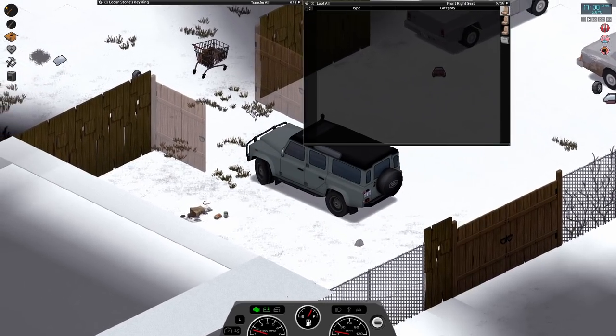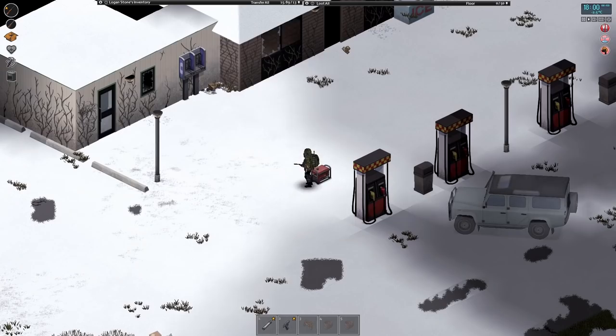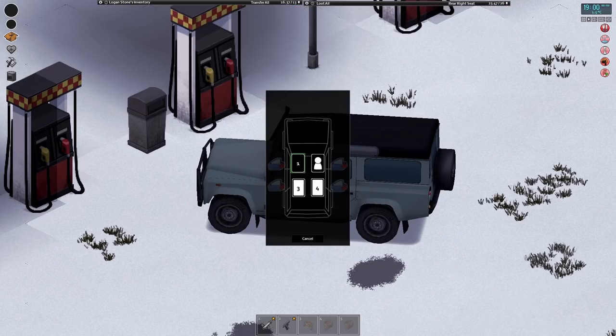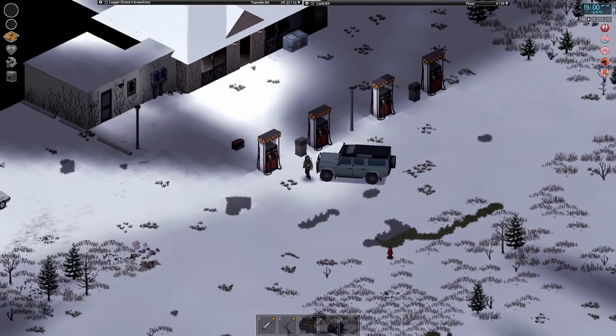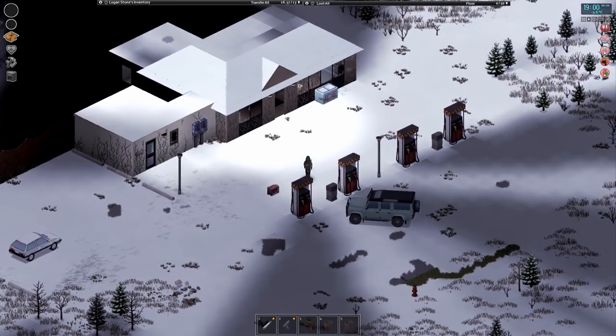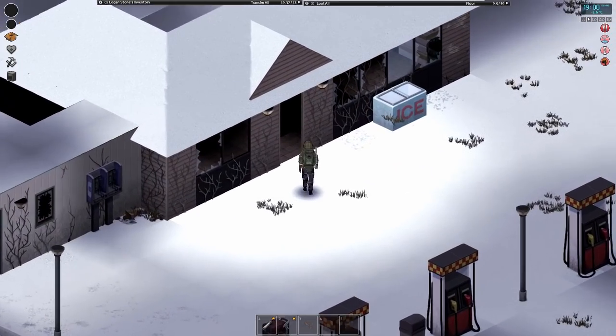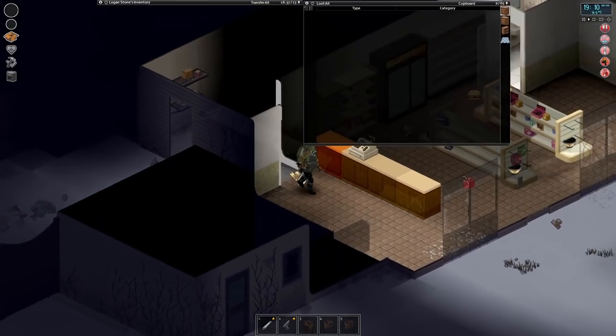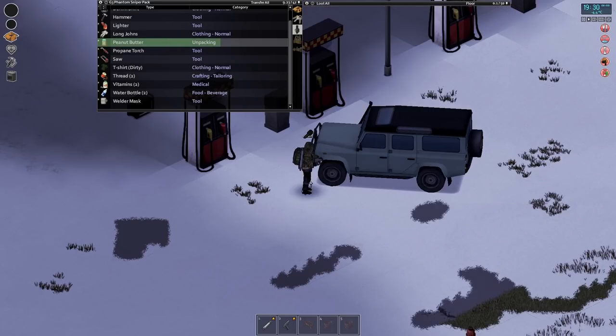First point of call before anything else is the petrol pump. Turn on, pick fuel — okay, we're all gassed up. Let's take the key out and have a quick look to see if there's a lug wrench in here. I don't think there is — I think I've already checked — but probably worthwhile anyway. No, nothing. I'll eat a tiny bit of peanut butter just to top up hunger.